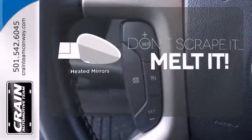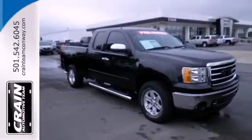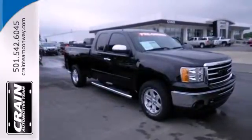Leave the scraper in the car thanks to the heated mirrors. This sensational Sierra 1500 is bold and fearless and willing to take you to new heights.